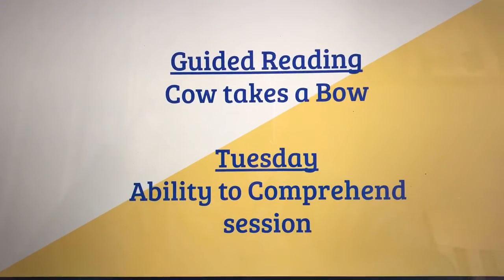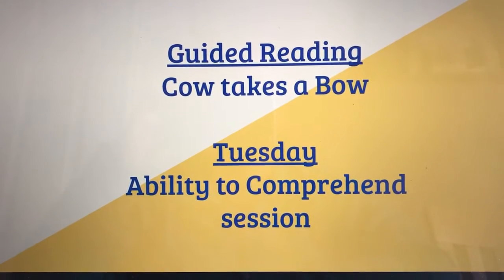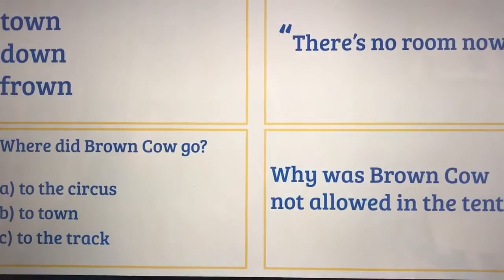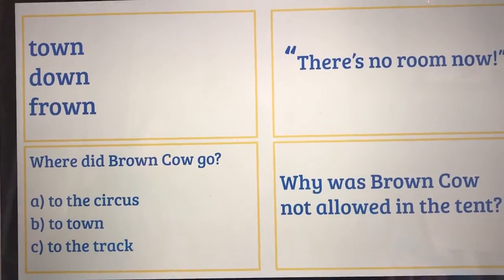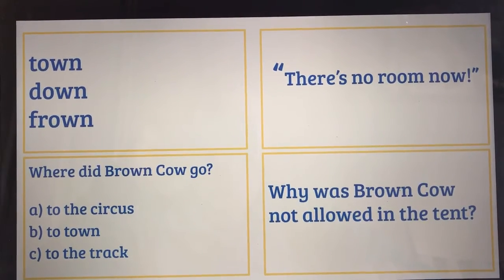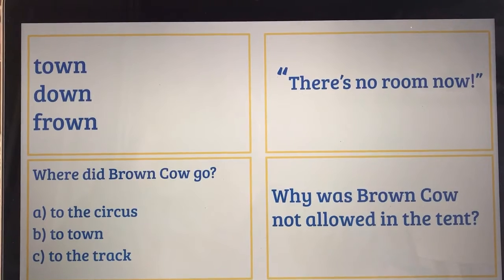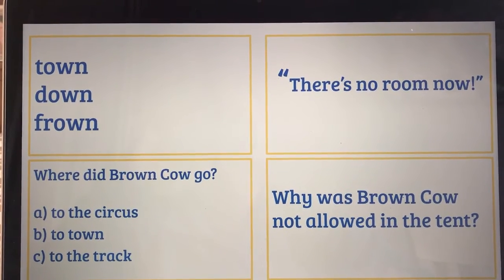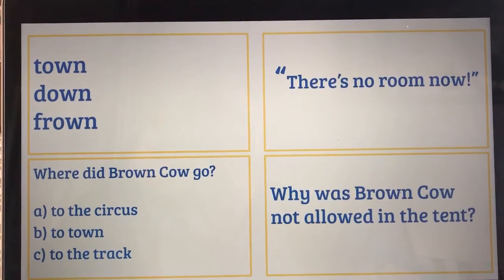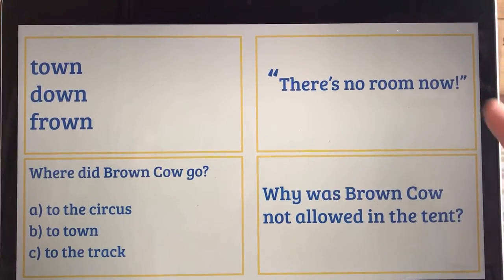Hi Year One and welcome to Tuesday's guided reading session. Today we're going to be focusing on our understanding of what we've been reading. Let's start with our word reading — can you read word one, two, and three? Yes, well done: town, down, and frown.